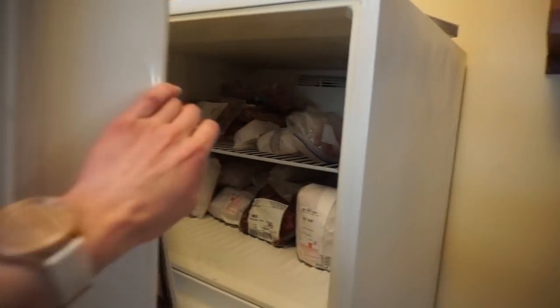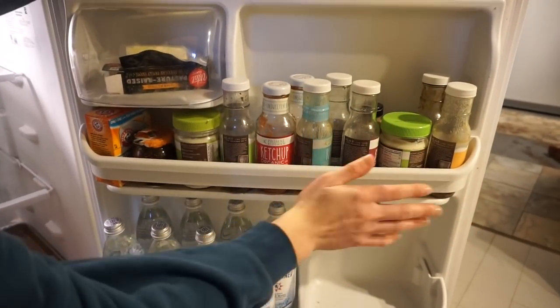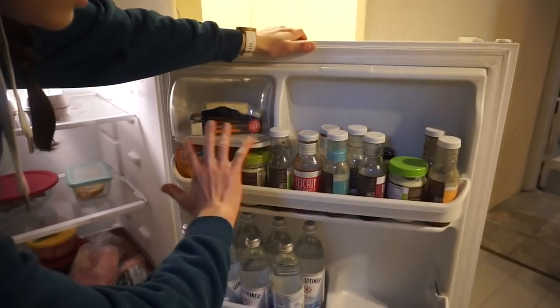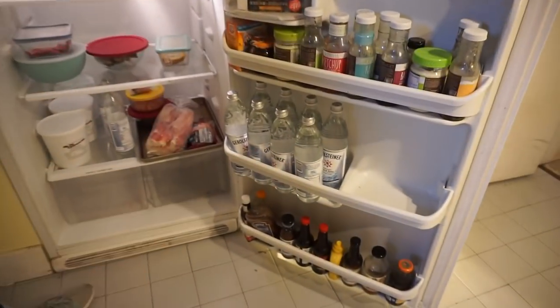Now heading downstairs. I call this the BC shelf — before carnivore. We keep a random assortment of Primal Kitchen dressing if you're still keto, some steak sauce — we keep these for our parents in case they come to town and want sauce. And as you saw at the grocery store the other day, we took all of the Gerald Steiner sparkling water.